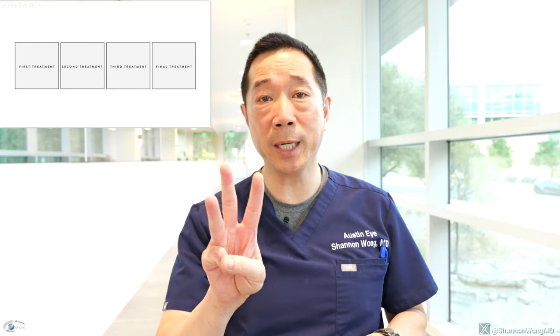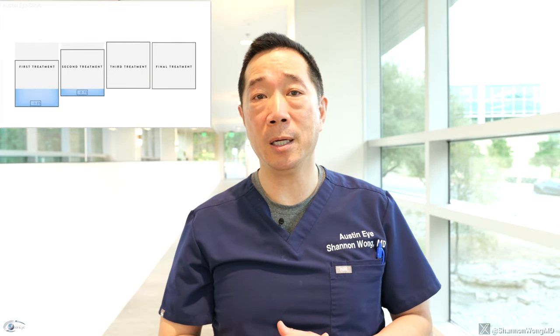Several surgeons shared with me that the LAL requires a lot of extra time for the doctor and the patient after the lens has been implanted. During the post-operative period, it requires three to five additional visits to adjust and then lock in the lens settings for each patient.